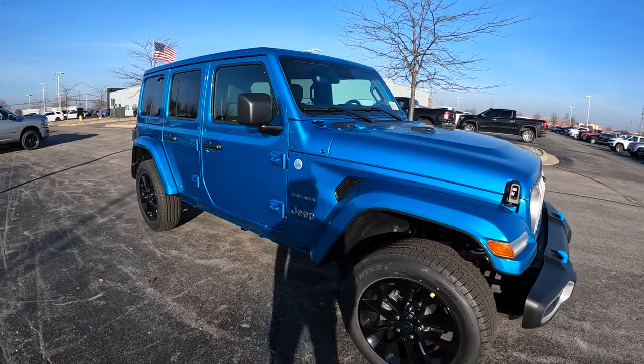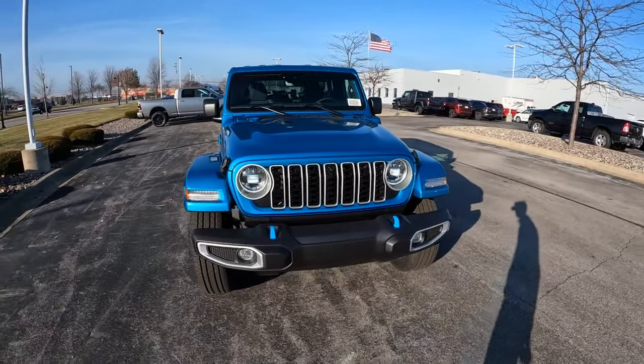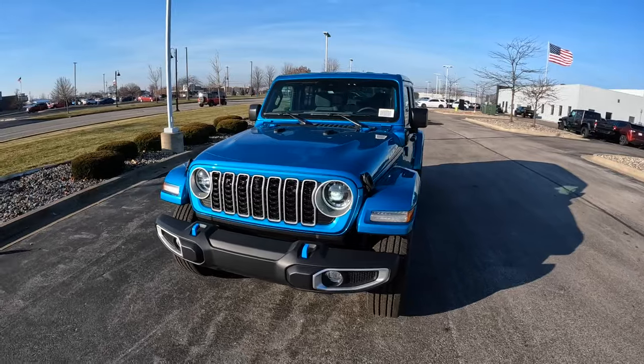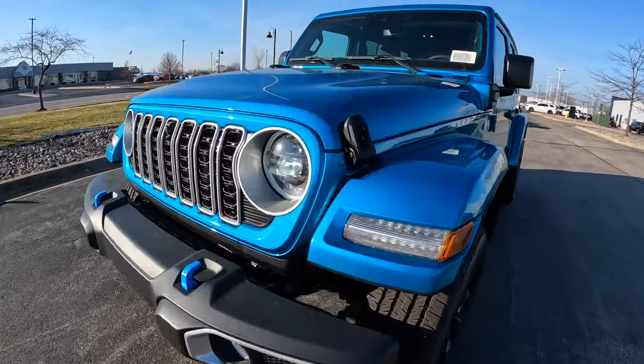Welcome everybody and welcome to the channel. Today we're going to take a look at this 2024 Jeep Wrangler. This one is the Sahara 4xE finished off in bikini metallic and this MSRP is $64,800.